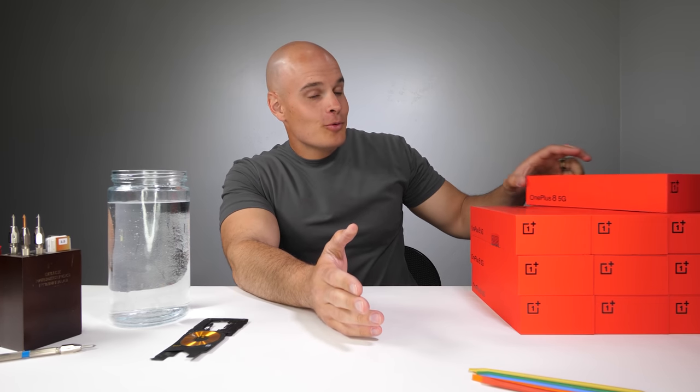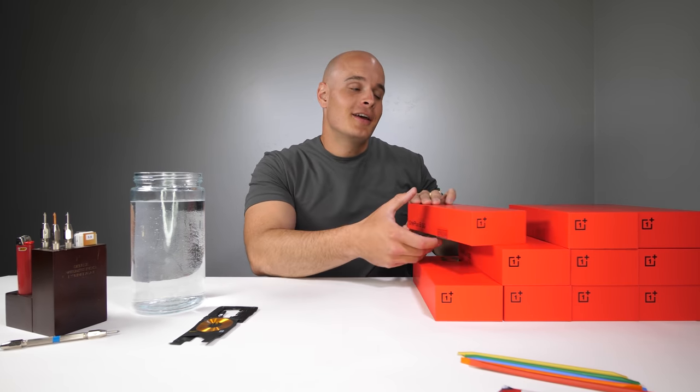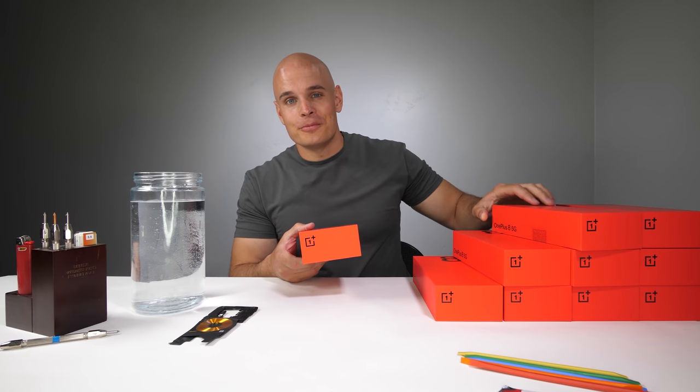You might remember me mentioning in a few of my previous videos that we have a giveaway coming up, and that giveaway is now here. I have 10 brand new OnePlus 8 5G's from T-Mobile and we're going to be giving them away to some of you guys. It comes in two colors: Onyx Black and Interstellar Glow. Let's get started.